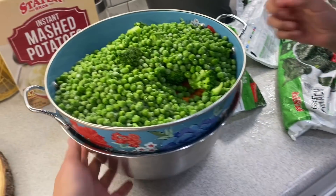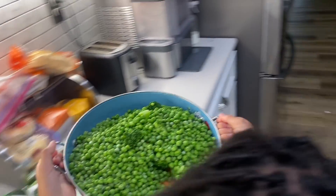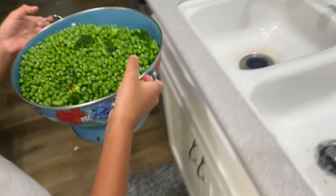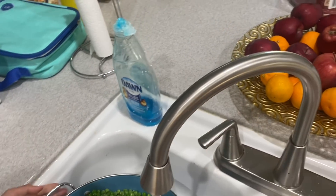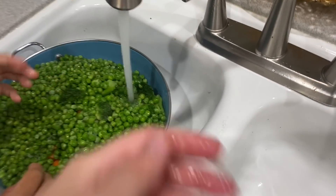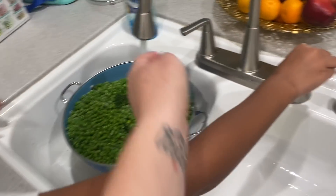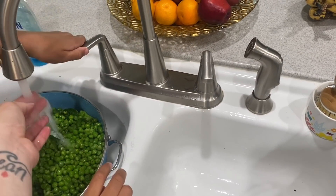What are you about to do? I'm going to rinse them. Take the whole bowl over. Why are we rinsing them? So they're not frozen. They're still a little bit frozen, so we're going to do warm water. Is that hot? It is steaming.